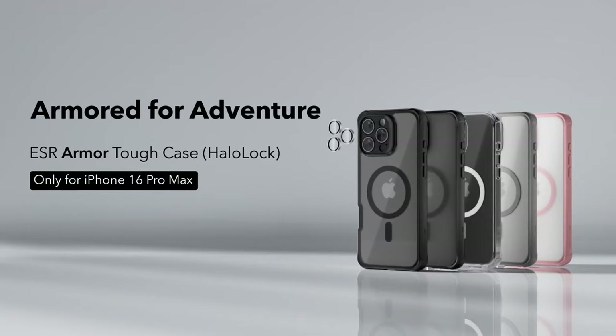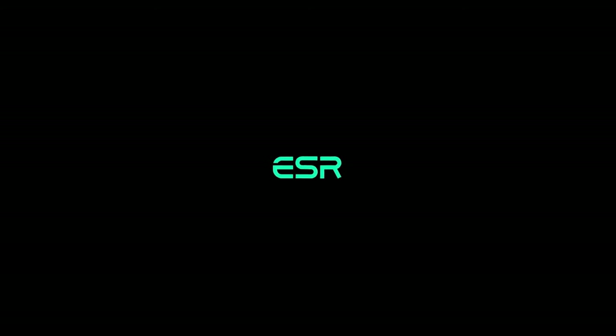So guys, this was the video about the must-have iPhone 16 Pro Max cases — top picks. All the links are given in the description. Do check them out. Thank you.